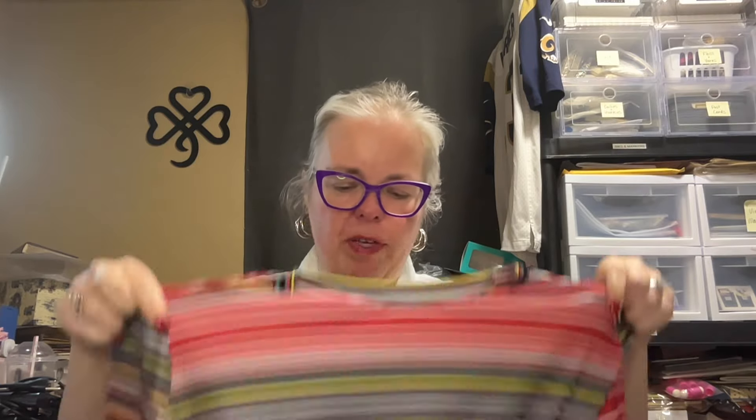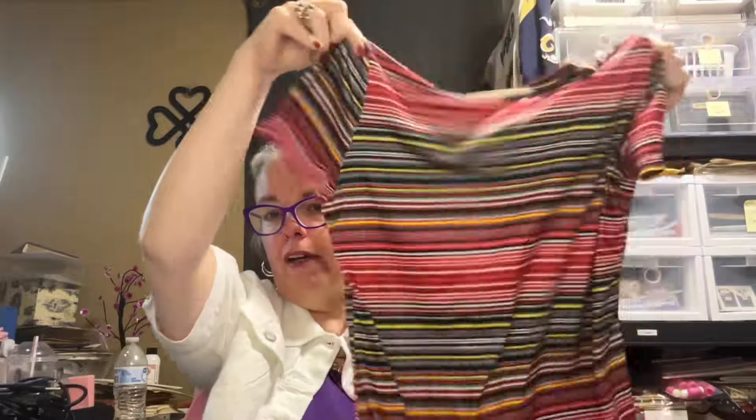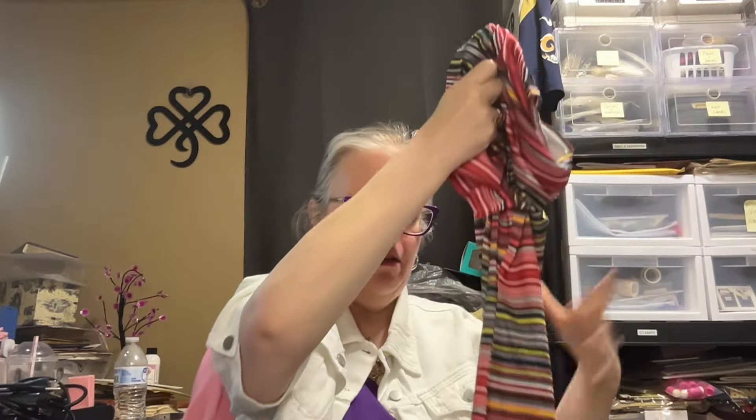This could be an all-year-round outfit depending on what I wore over it, but I don't have to wear anything over it because it has sleeves. And if I didn't say it, it's currently $9.49.